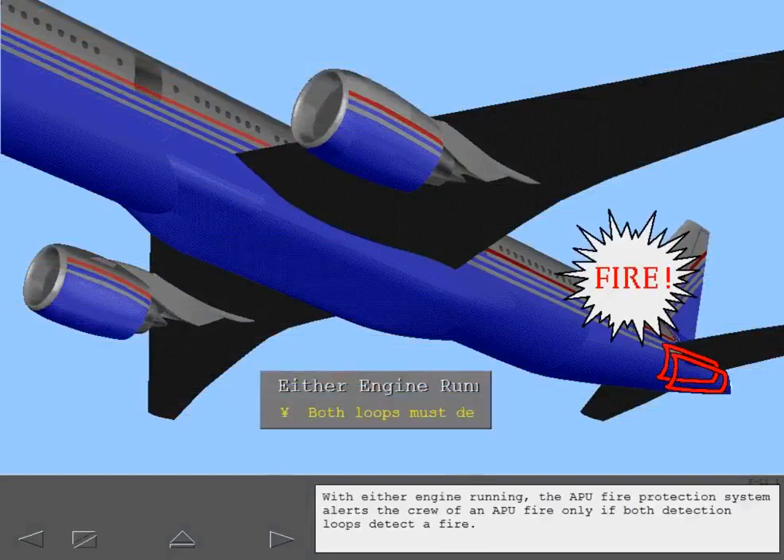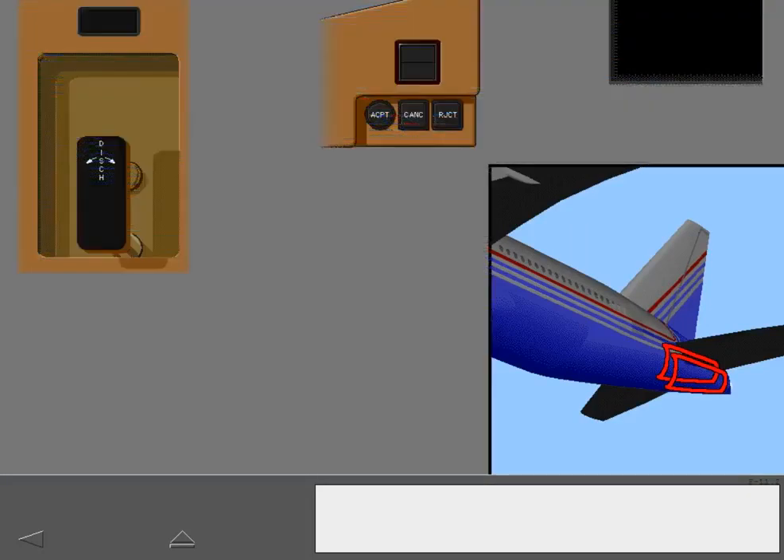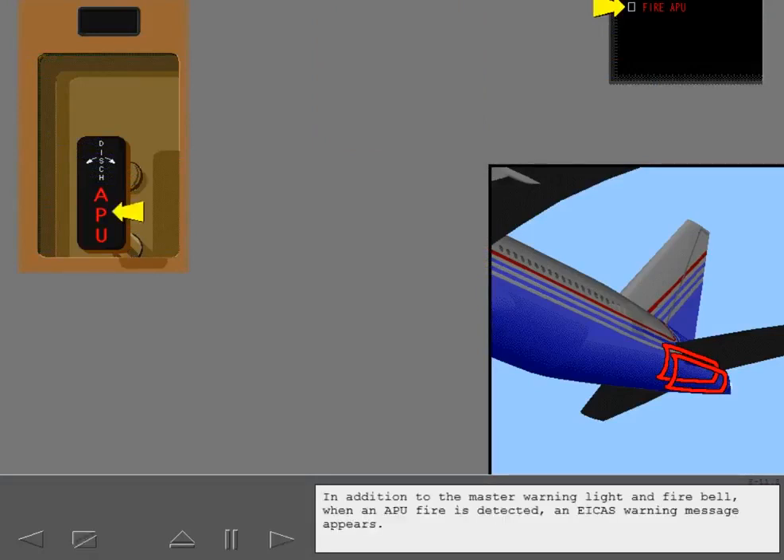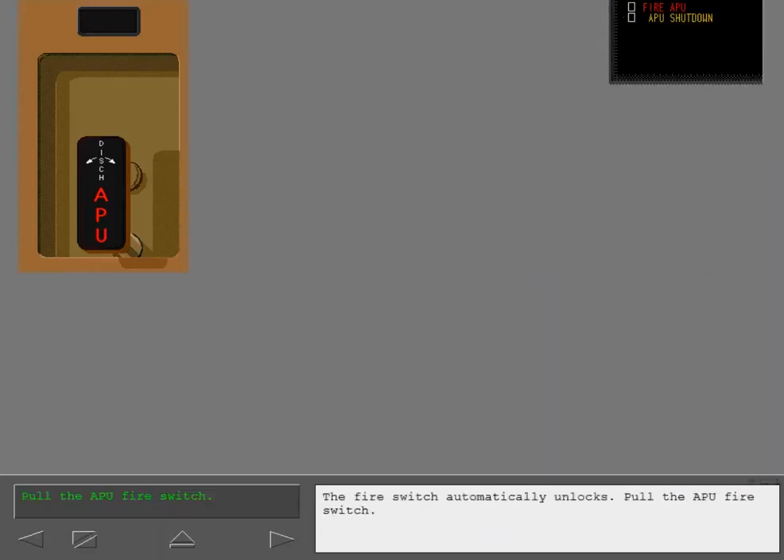With either engine running, the APU fire protection system alerts the crew of an APU fire only if both detection loops detect a fire. In addition to the master warning light and fire bell, when an APU fire is detected, an ICAS warning message appears. When an APU fire signal is detected, the APU automatically shuts down and the fire switch automatically unlocks. Pull the APU fire switch.